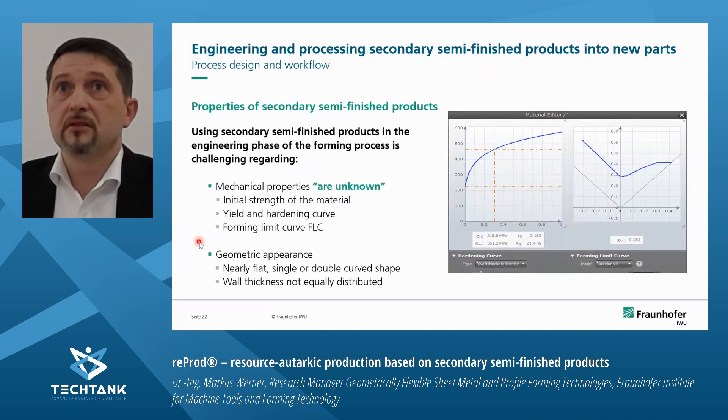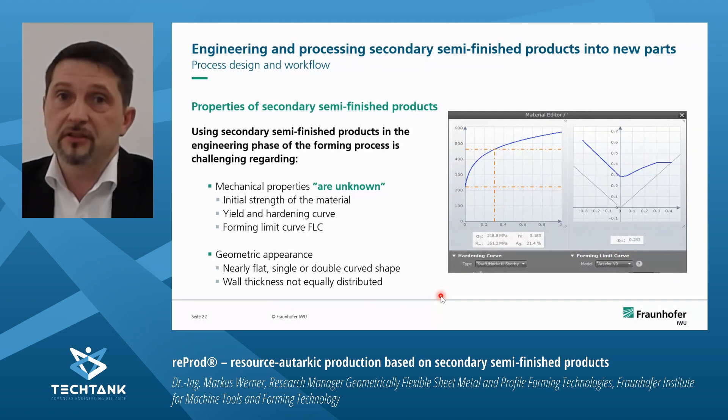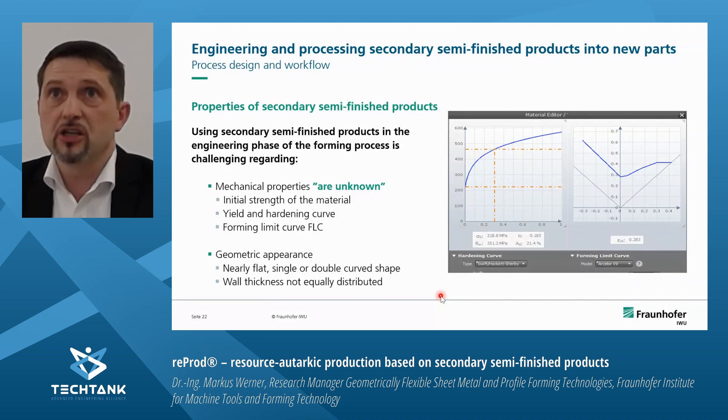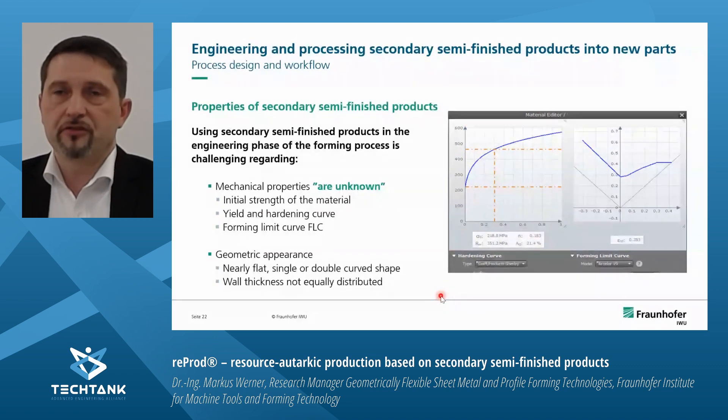There are some challenges within this process route regarding the mechanical properties of secondary semi-finished products, which are largely unknown. The initial strength of the material, yield and hardening curves, as well as forming limit curves, are not available or not known. Additionally, the wall thickness is no longer uniform as in virgin materials. We divided the sheet metal fraction into nearly flat, single, or double curved shapes.